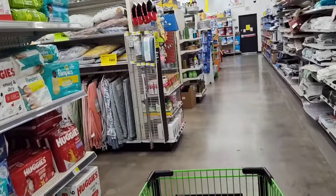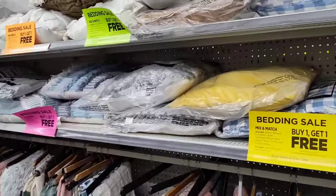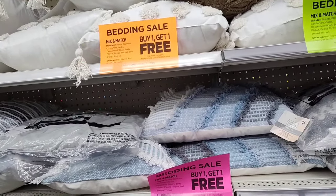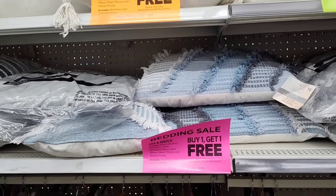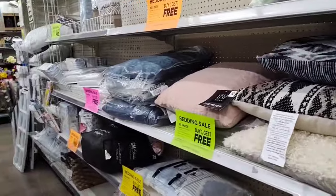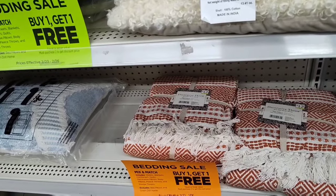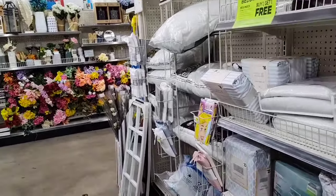Buy one get one free bedding sale — I love a BOGO! For $15.00 though — you can get super cute stuff at Ross for less than $15.00. There's a throw for $12.00 but have you seen the throws I've shown at Ross for $12.99? Hope you guys are watching that Ross video because Ross is on fire right now.